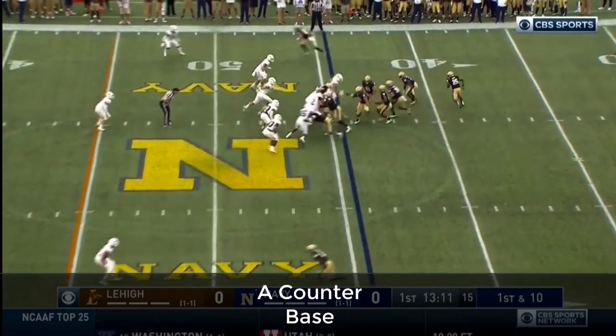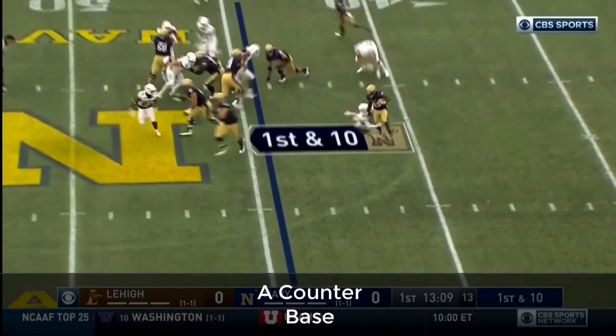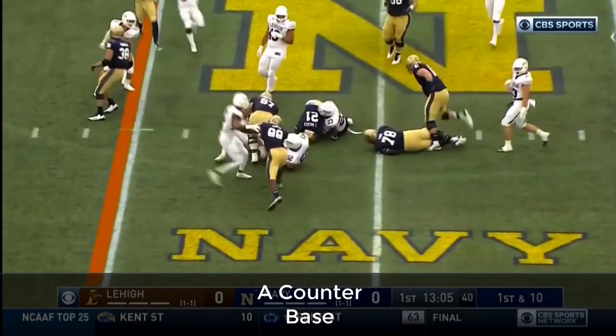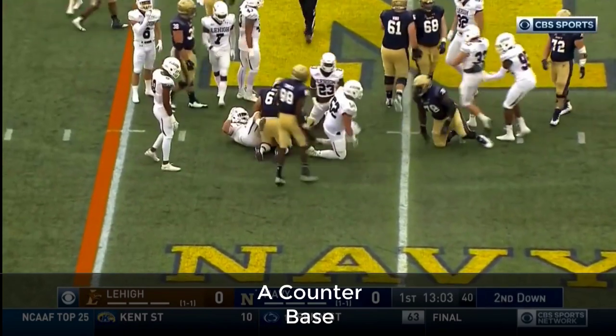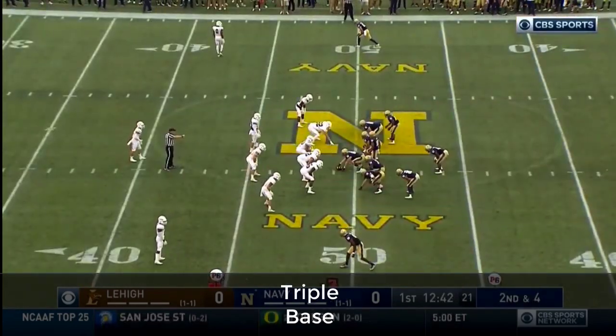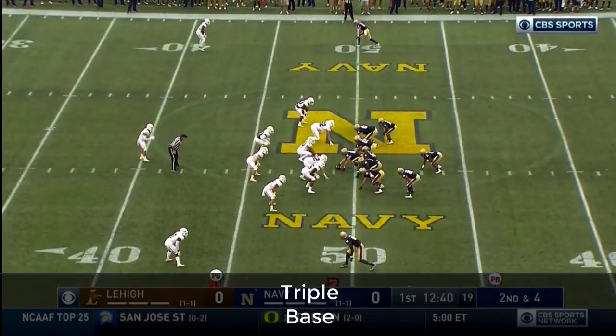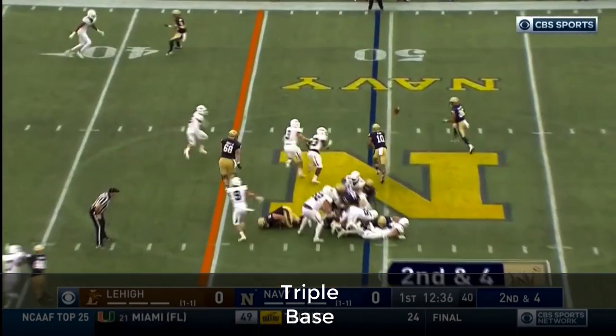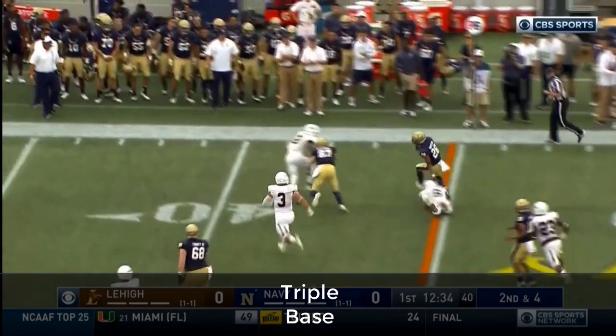He's become the Swiss Army knife for the Midshipmen. Defensively, you only want your players to concentrate on their keys, their specific job. This is what Craig Zutjak said — they didn't use a football for their defense.